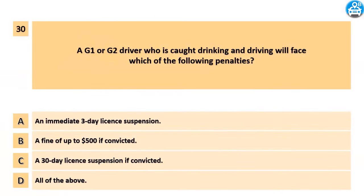A G1 or G2 driver who is caught drinking and driving will face which of the following penalties? A. An immediate 3-day license suspension. B. A fine of up to $500 if convicted. C. A 30-day license suspension if convicted. D. All of the above.